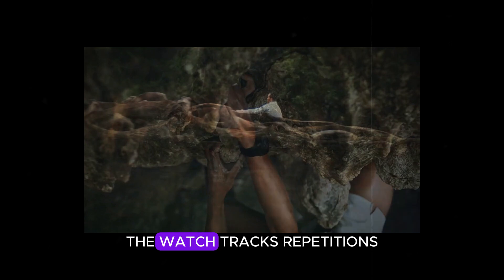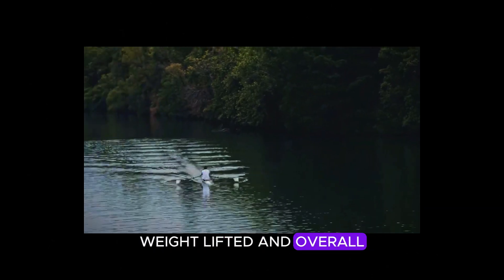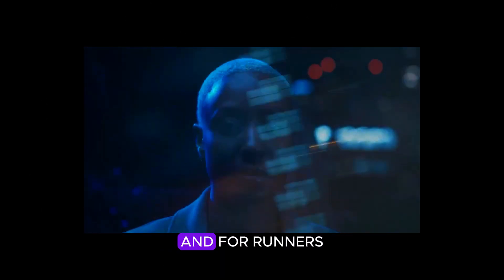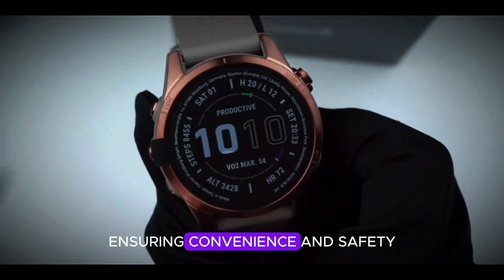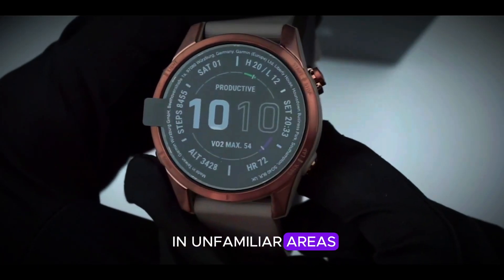For those into strength training, the watch tracks repetitions, weight lifted, and overall workout progress. And for runners, the dynamic round-trip routing suggests return routes, ensuring convenience and safety in unfamiliar areas.